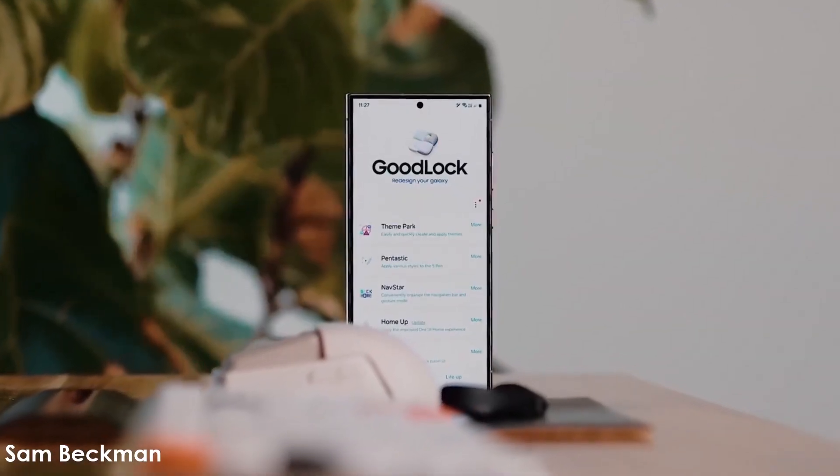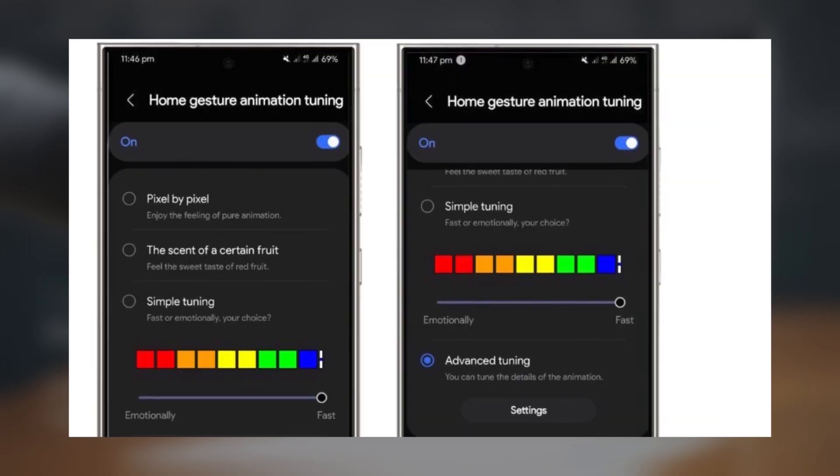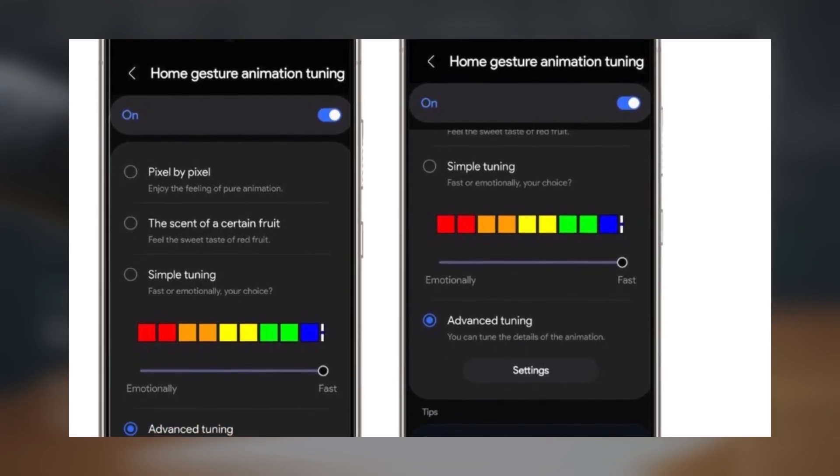The positions of the brightness slider and volume bar could also be customized. GoodLock is expected to receive upgraded modules and plugins, with the HomeUp module rumored to feature an animation tuning option. Through GoodLock, Galaxy users could apply animations inspired by iOS or stock Android.